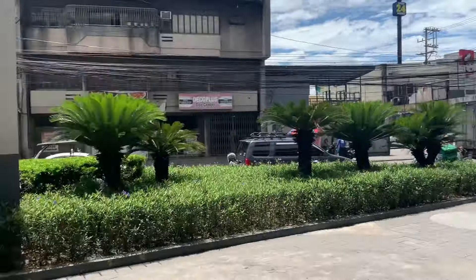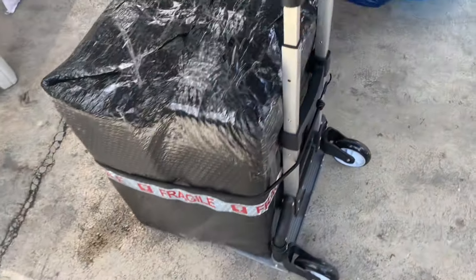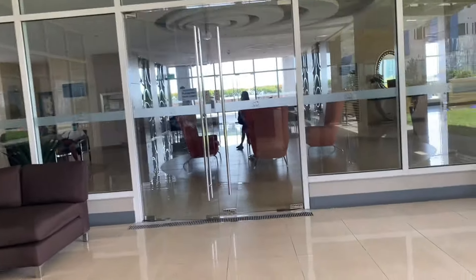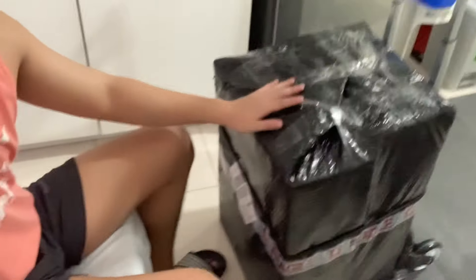I am now here at the pickup tent. Okay, I got my parcel! We're back at the condo — let's unbox everything that I got.